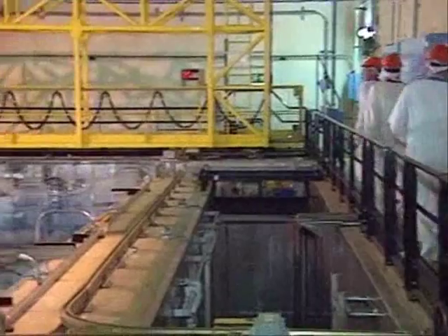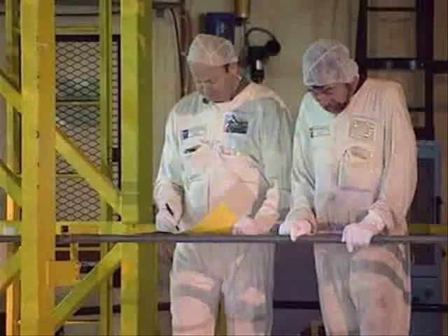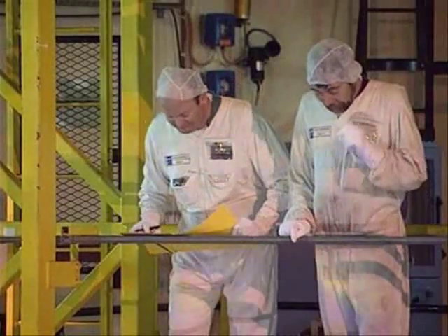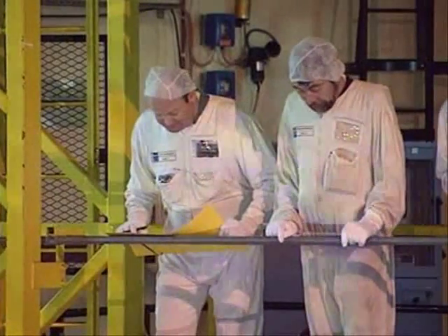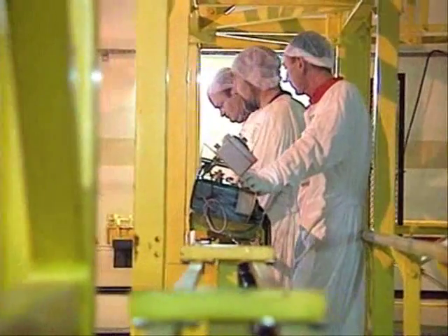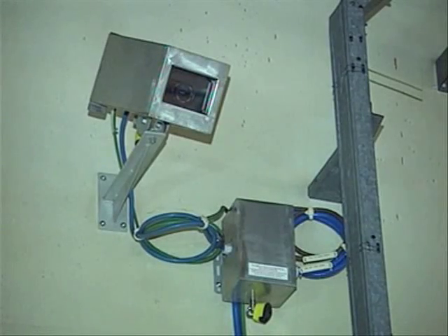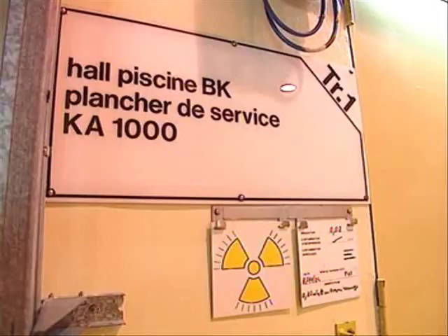One of the places monitored by inspectors is the storage pond. Assemblies of spent nuclear fuel removed from the reactors continue to emit strong radiation and heat — that's why it's stored under water. Inspectors check that no fuel rods are missing. These ponds, like other strategic places in the power plant, are monitored permanently by cameras installed by the European Commission.